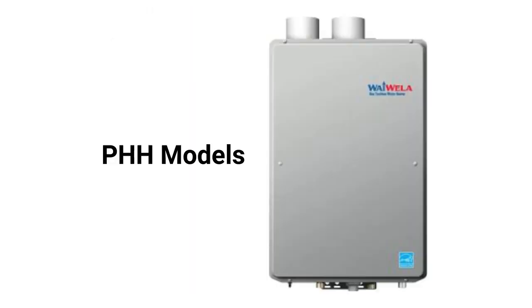The PHH models are high-efficiency units that feature durable stainless steel secondary heat exchangers but use copper for the primary heat exchanger. They have digital controls with a remote and are available in two sizes.